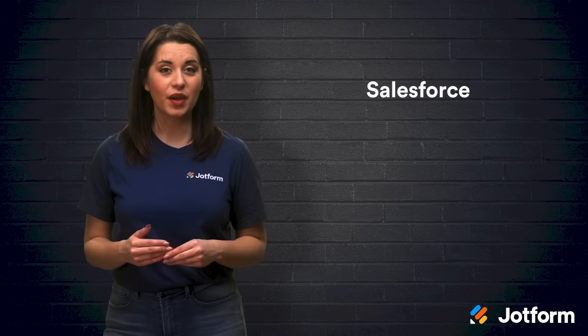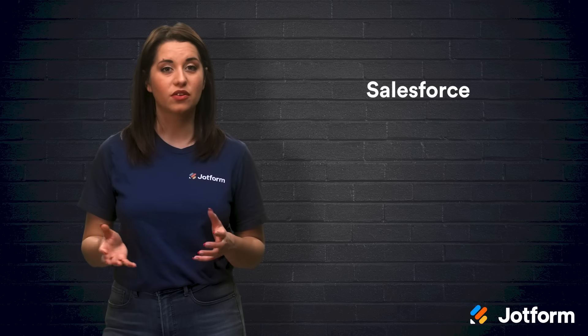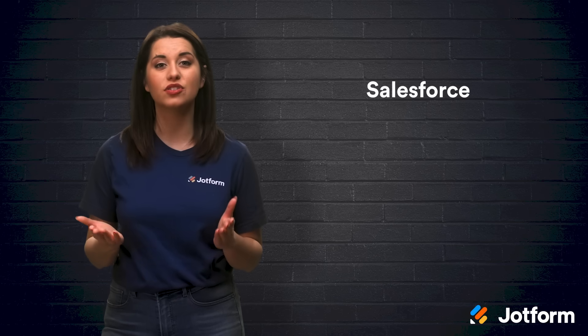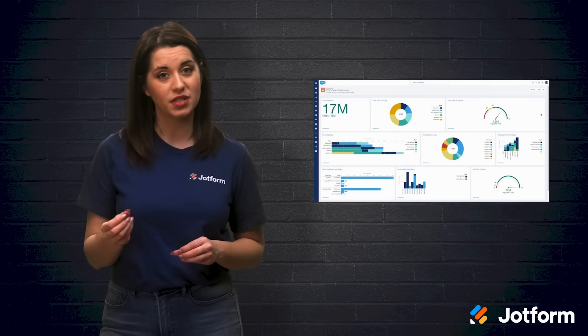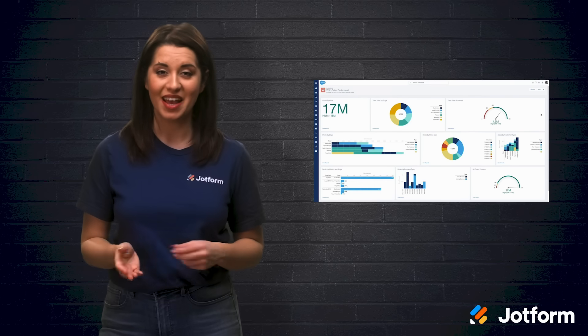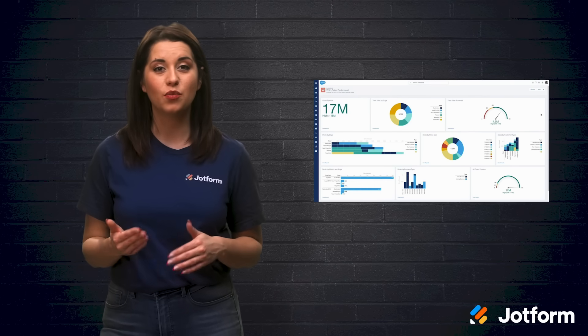Salesforce is another great option that's versatile for companies of all sizes. This is great if your company is growing quickly. There's a whole suite of client management tools that aid in lead management, marketing automation, analytics, e-commerce, lead tracking, and more. Salesforce offers top-notch customer service as well, which is always helpful when jumping into a client management software for the first time. They also have a mobile app, which means you can take your productivity with you anywhere.